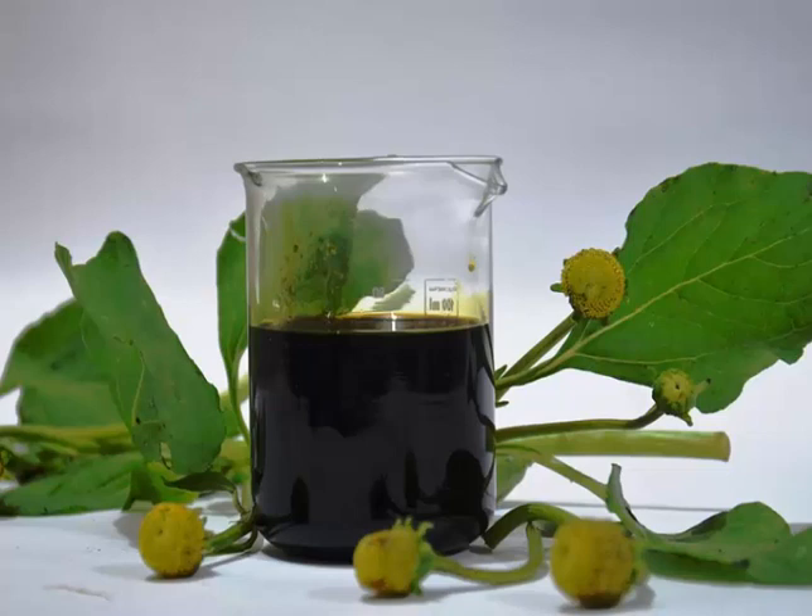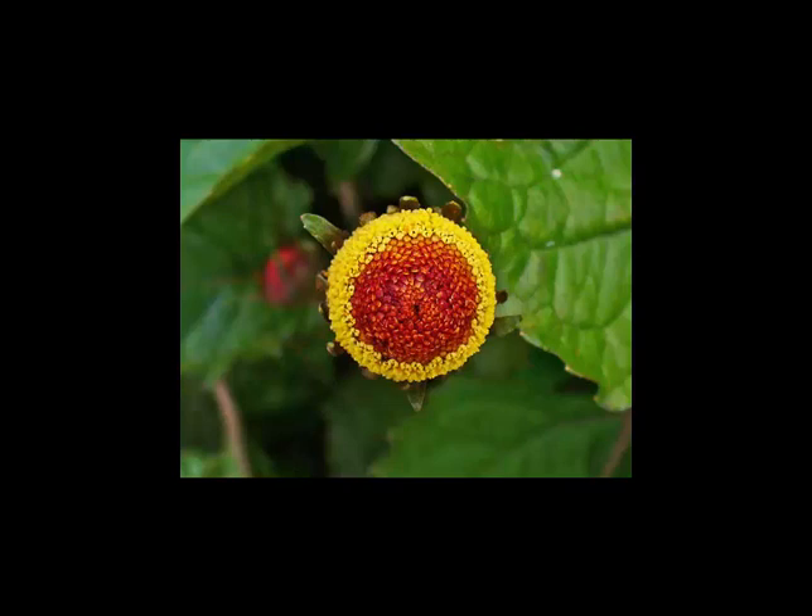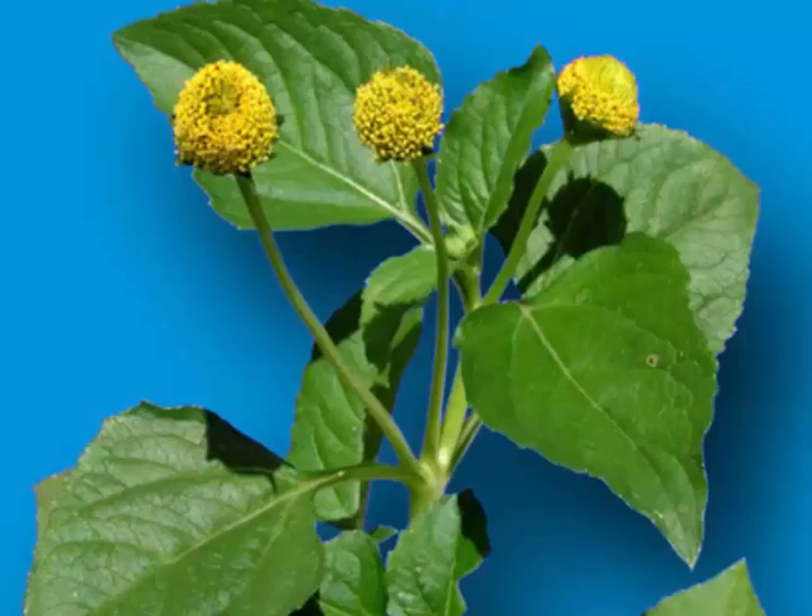Chewing the leaves of this herb stimulates saliva production. It is useful for treating fevers, particularly during summers. Internal use of the herb also encourages phagocytosis. Leaves of toothache plant are also used to cure bacterial as well as fungal skin afflictions. The herb also promotes healing of wounds and protects people from common colds and flu.